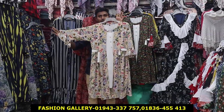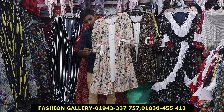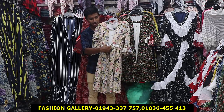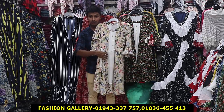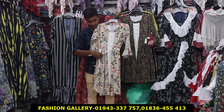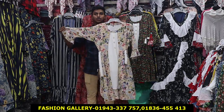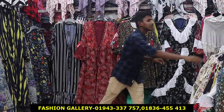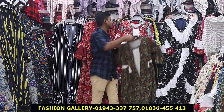The price is 300. So the price is 600, the price is 300. This price is 300.